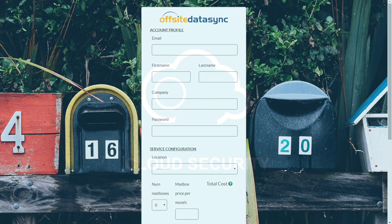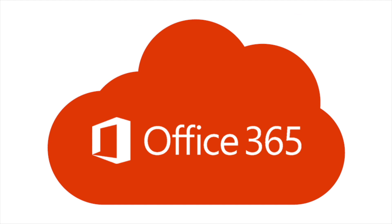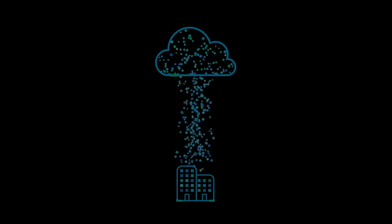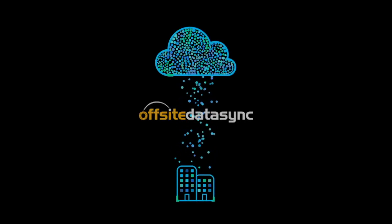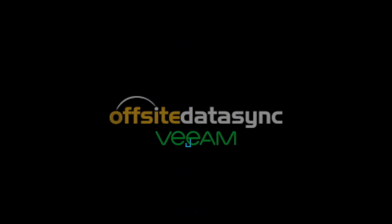All with autonomous online sign-up. Keep your critical communications safe — communications you've moved to Office 365 — with Off-site Data Sync's cloud-to-cloud backup powered by Veeam. Two brands you trust for one solution you need.